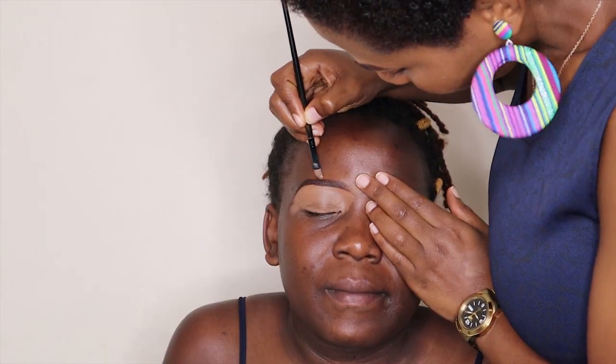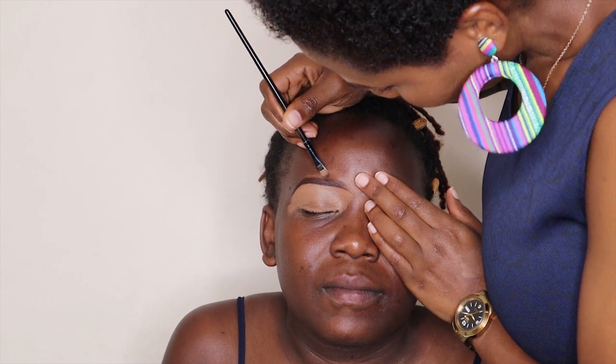I'm going to take the concealer and cover the entire lid, then set it with a powder or eyeshadow. This concealer is going to give us a base for the eyeshadow. I'm taking this Black Opal foundation, just a small drop on my brush, and I'm going to conceal the upper part of her brow.